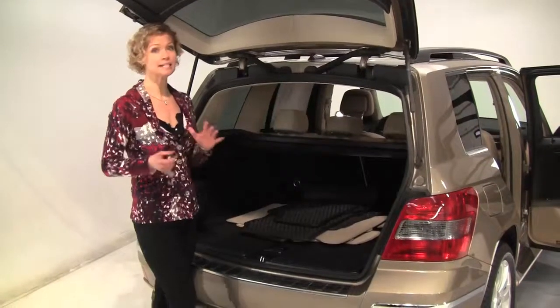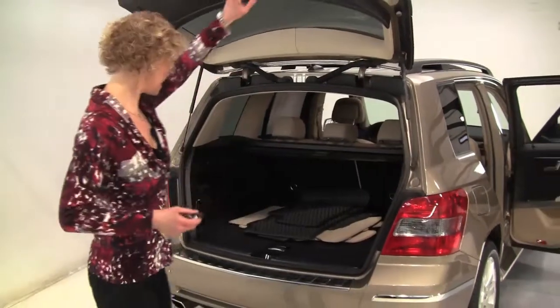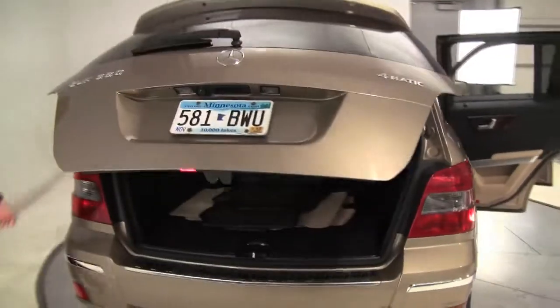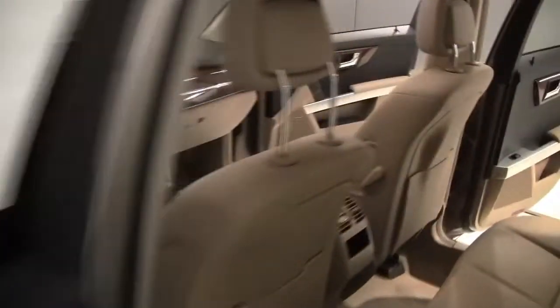Retractable cargo area cover. That seat will go forward in a 60-40 split should you need any additional cargo space. Privacy glass in the back. It smells great inside the vehicle — not picking up anything in terms of food, pets, or smoke.